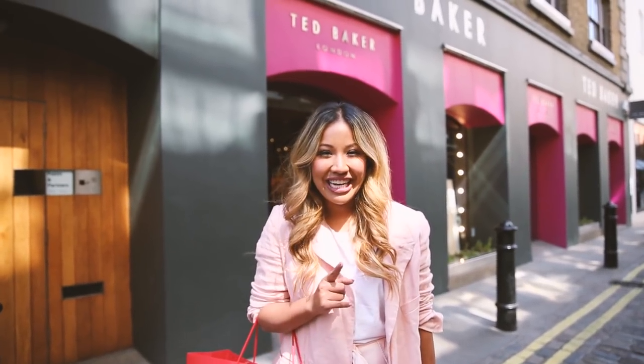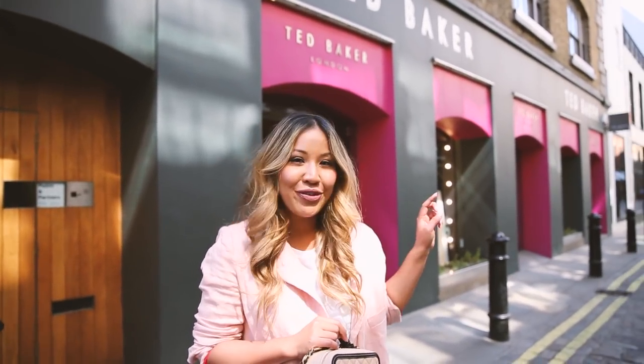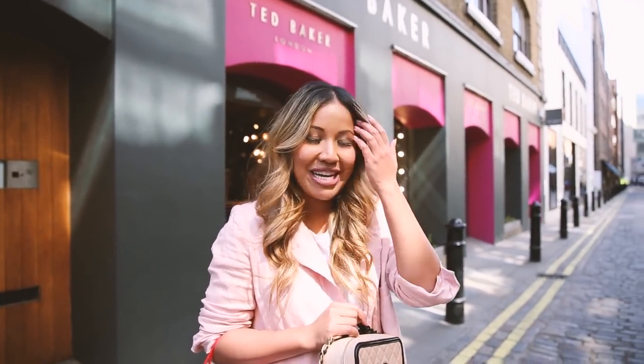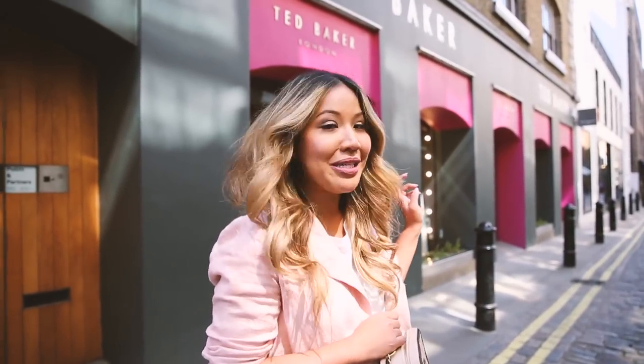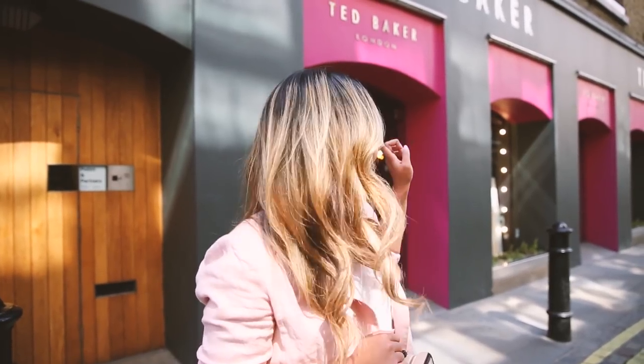I'm on my next little spot that I love. This is on Floral Street. Along this street there are so many cute little boutiques, so make sure you come here. I'm going to go into Ted Baker's store now — it has like three levels — so we're going to go check it out. And the shop front is all pink outside.